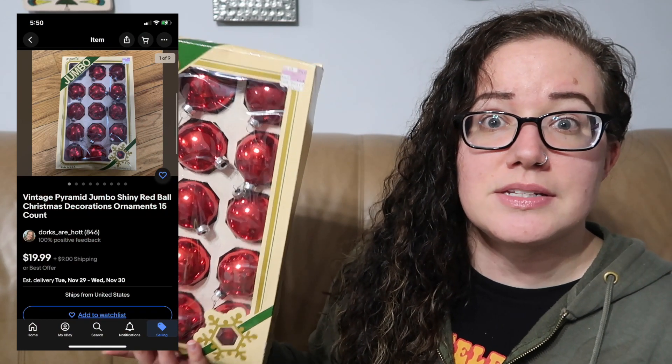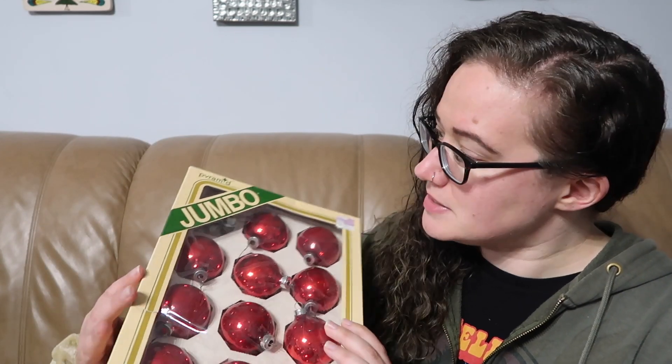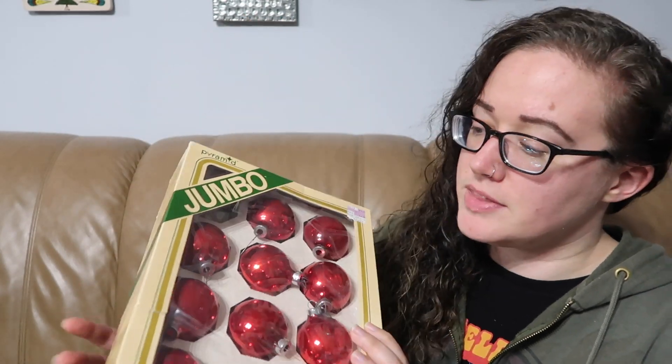They are missing one — there's one missing up here, you can't really tell — but these are vintage red shiny ball Christmas ornaments. I think it just makes more sense to try and sell those locally so I don't have to worry about shipping them. And since it's an incomplete set, I figured that would be easiest.